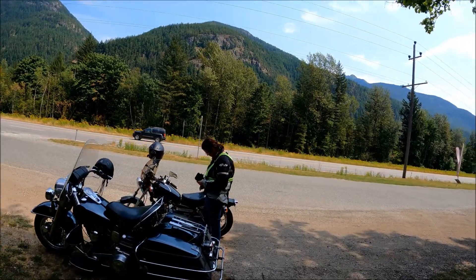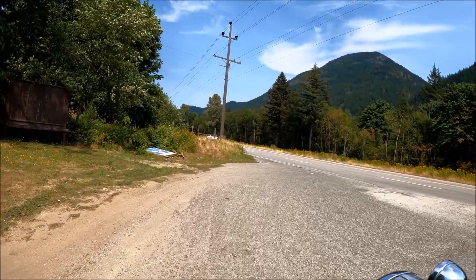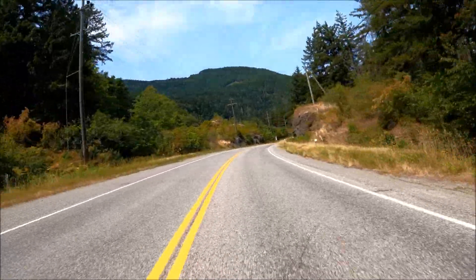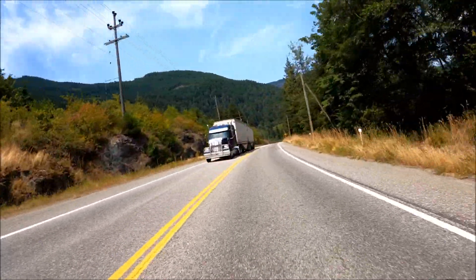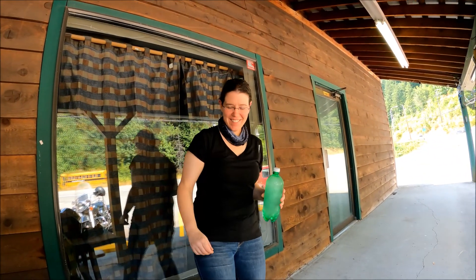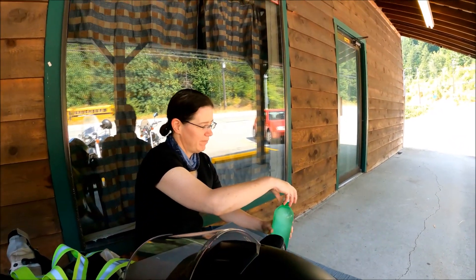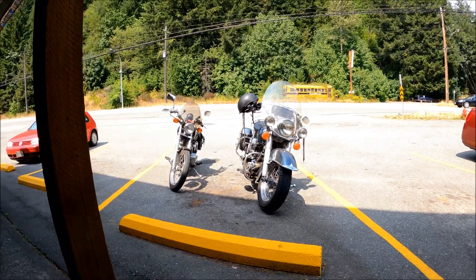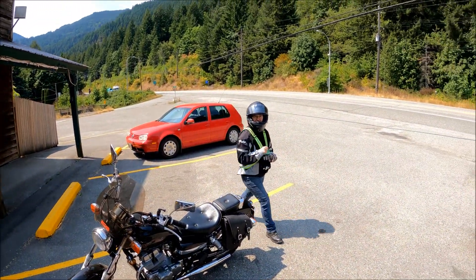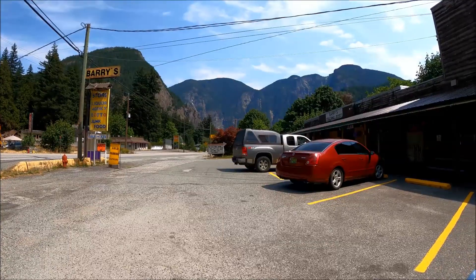We're getting ready for the next jaunt. Oh, we're at Barry's here. The missus is having a water — frozen water — because it's freaking hot. There's the awesome motorcycles. Here we are at Barry's Trading Post, ready to leave. Head back to Hope. Barry's Trading Post — we'll see you next time.